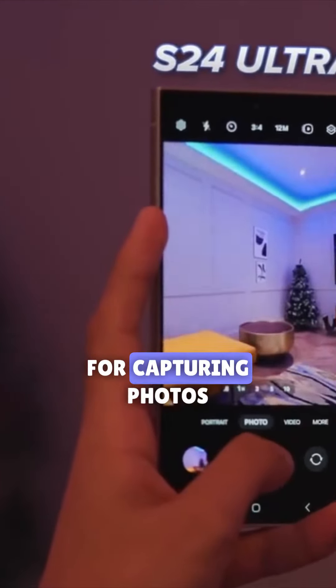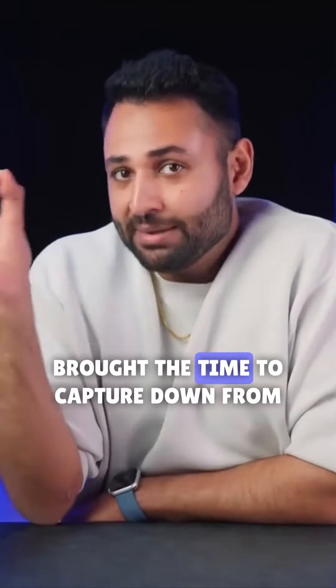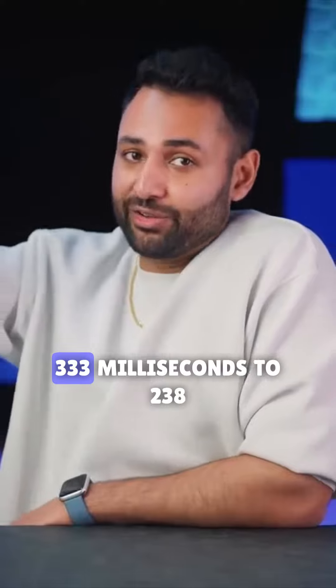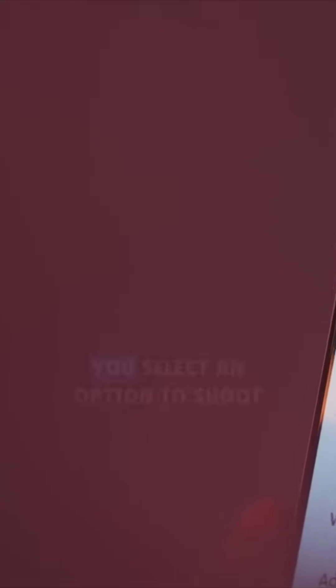Not insignificant though, because it has a faster technique for capturing photos, which combined with a little sprinkle of software magic, has quite significantly brought the time to capture down from 333 milliseconds to 238. The most recent software now lets you select an option to shoot even faster, but it's at the cost of quality, so I don't really know who that's for.